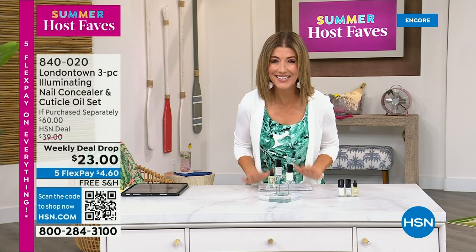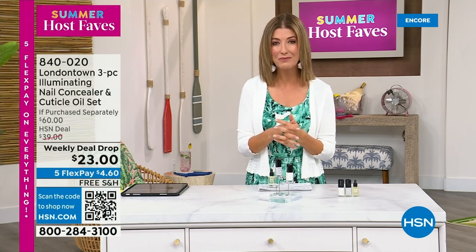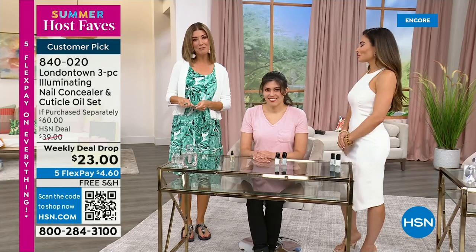I want to show you my nails, because that's why I picked this for our Host Faves show. Without polish, you will see nicks, dullness, stains, and probably nail polish from last week. I don't want to take a trip to the nail salon — I don't have time for a spa. This is a manicure you can do at home. No base coat required, no top coat required. It dries hard like a gel. You can get it home today on Five Flex Pay and free shipping.